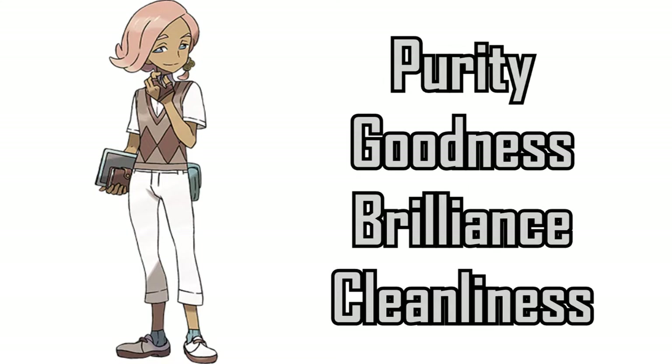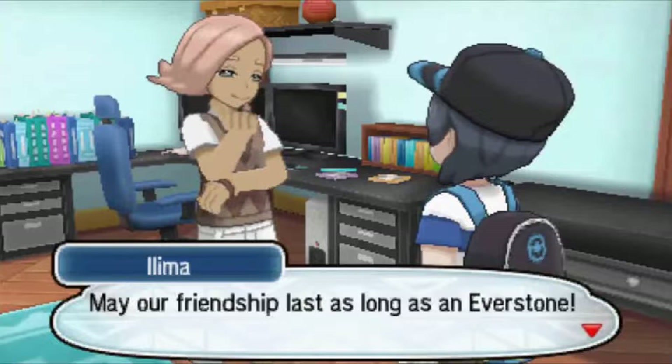White represents purity, goodness, brilliance and cleanliness. So far, these colors represent the more serene and soft side of Ilima, just like brown did.